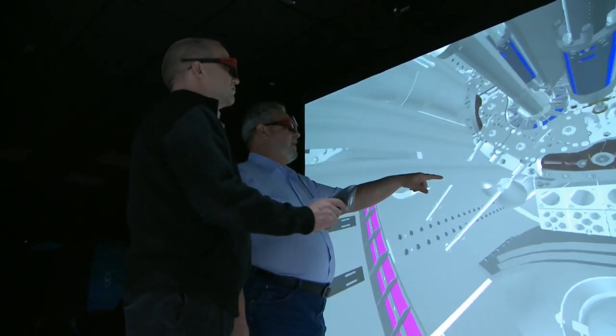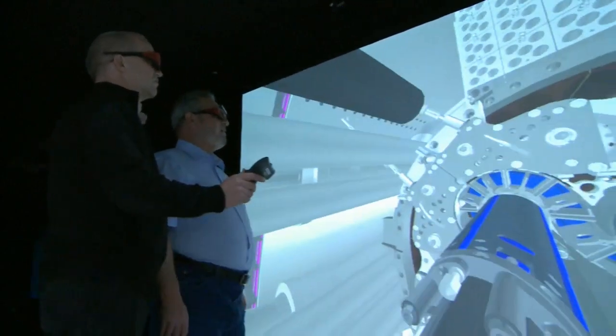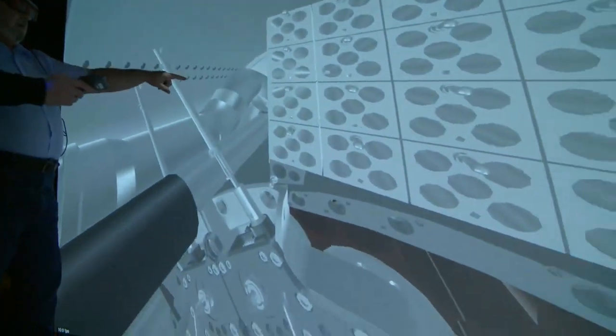It allows us to effectively, efficiently, and safely perform work in a virtual environment and then bring that technology, information, or understanding back to the plant so that we can effectively and efficiently use it in our daily work.